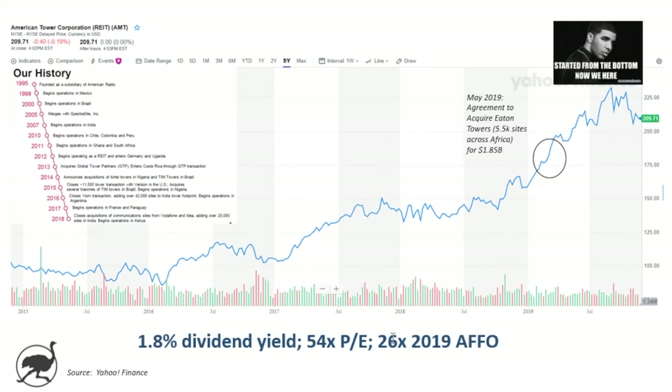Just a reminder: currently trading at a 1.8% dividend yield, 54 times PE on 2019 estimated earnings, and 26 times available funds from operations — based on company guidance.